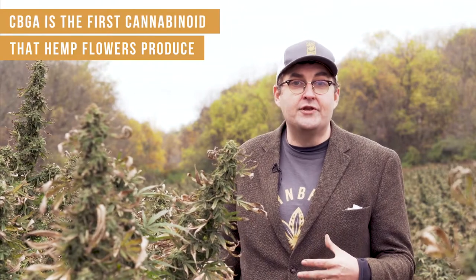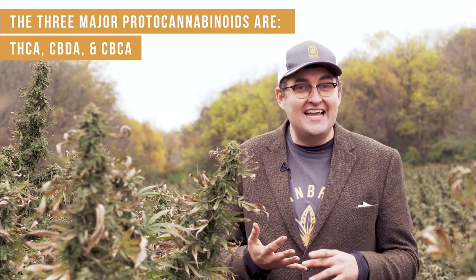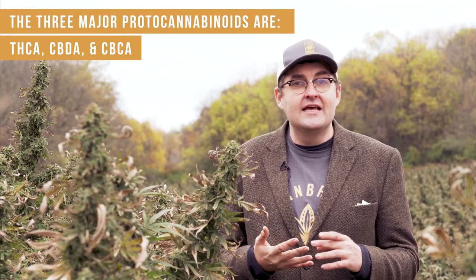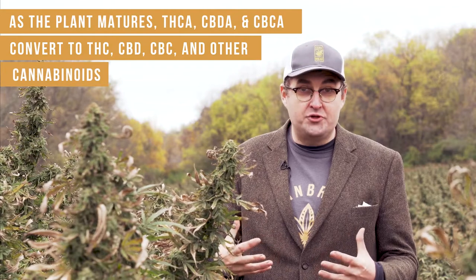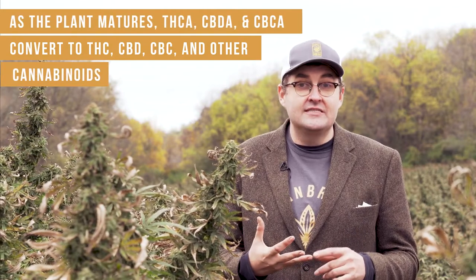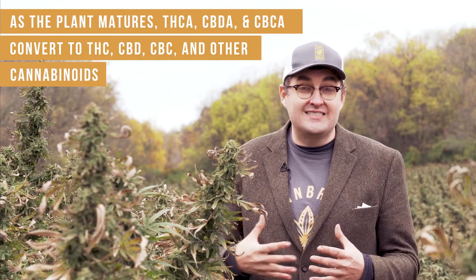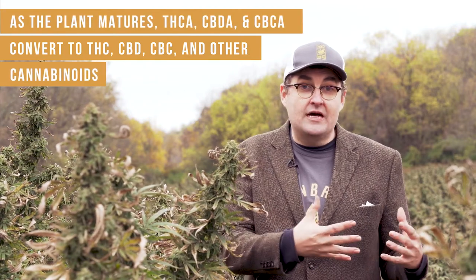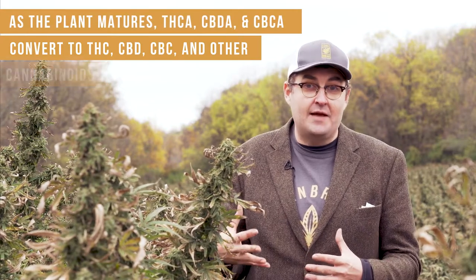That cannabinoid then turns into the three major protocannabinoids in the plant: THCA, CBDA, and CBCA. Those are all acid forms of cannabinoids that you may be familiar with. Those then convert into cannabinoids as the plant matures — that's THC, CBD, CBC, and other cannabinoids along the way. CBN, for instance, comes from THC as it breaks down over time.